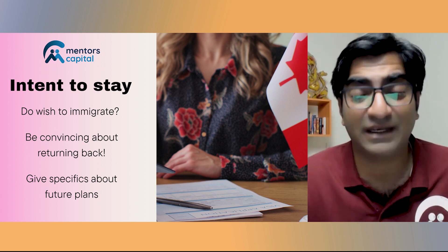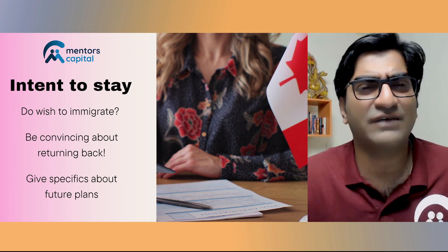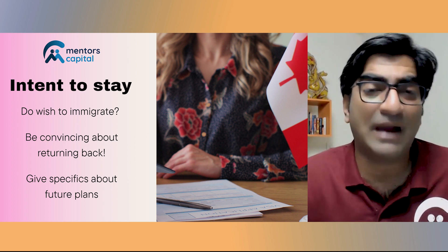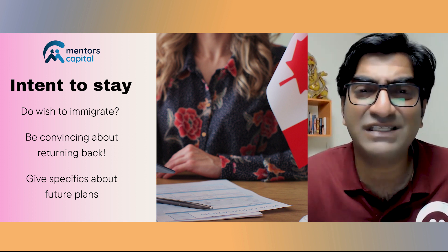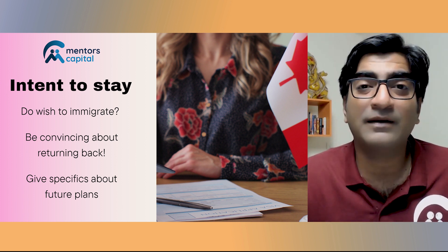You need to be convincing in your communication — very clear that your intention is not to settle down, not to stay back, but actually to come back to your own country. Being convincing means saying the right things and being clear with specifics about your plan. You need to have a proper story, for example: 'I have always dreamt of working with XYZ company in XYZ sector, and this program will help me acquire the skills to land that job — but my intention was always to work back in my own country.'